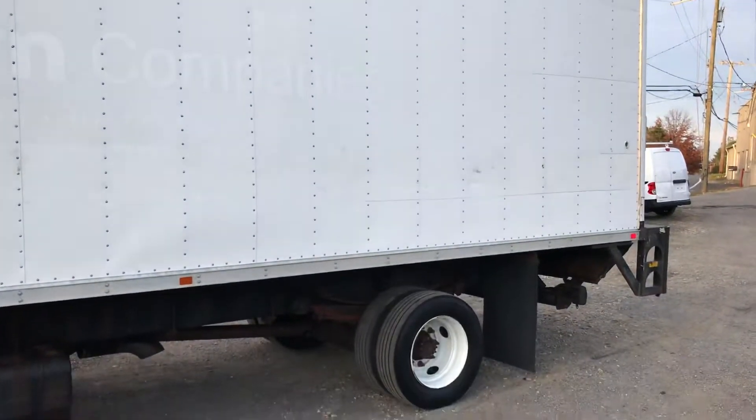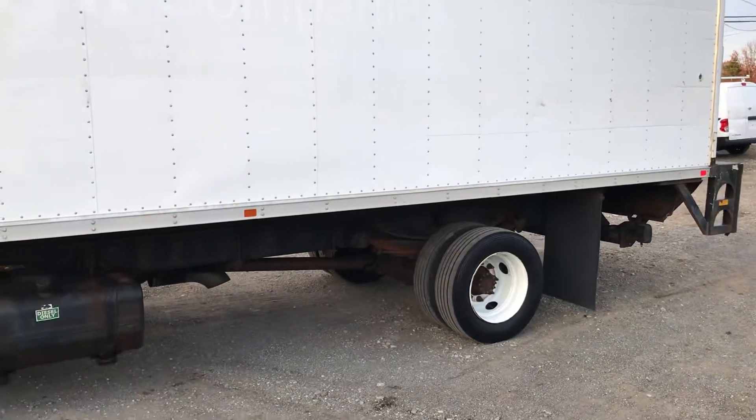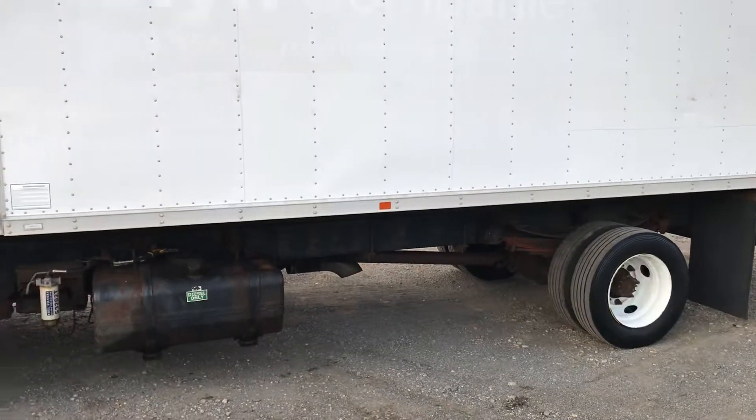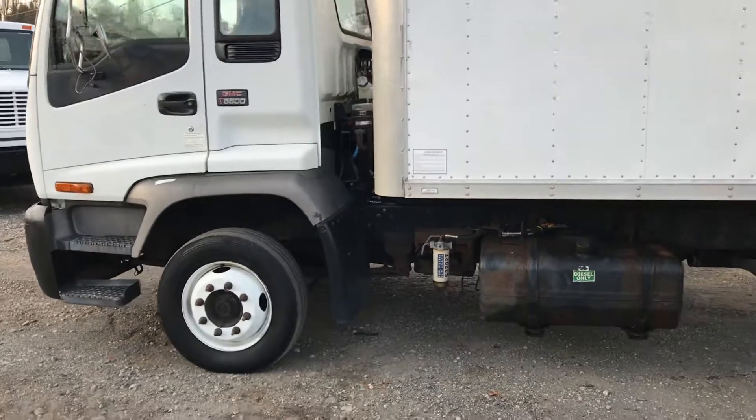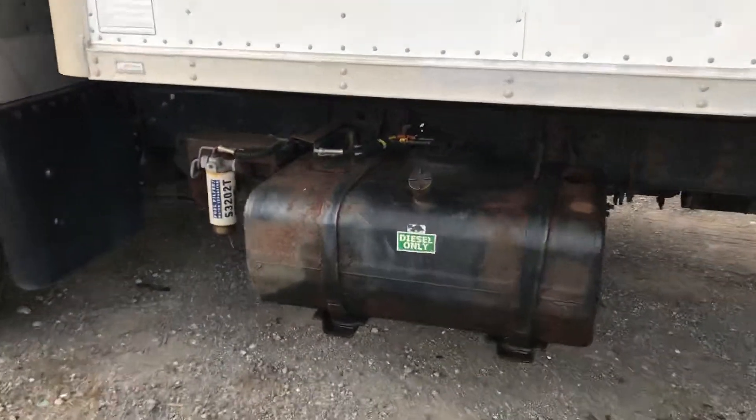This truck is going to be under CDL. It has hydraulic brakes. It's a large capacity truck, but you do not need a commercial driver's license to drive it.